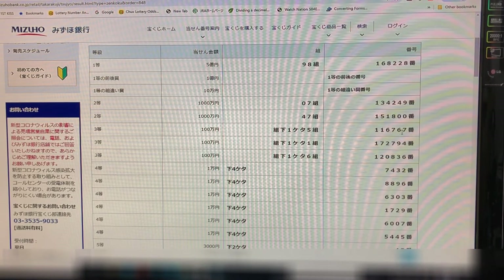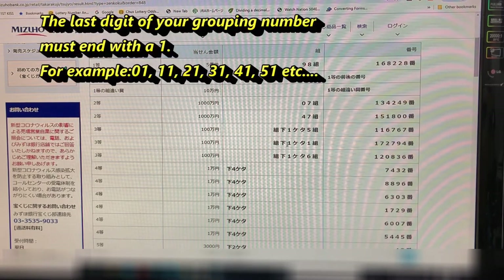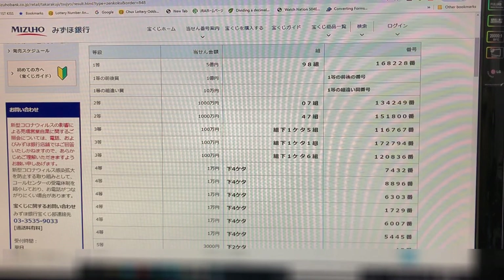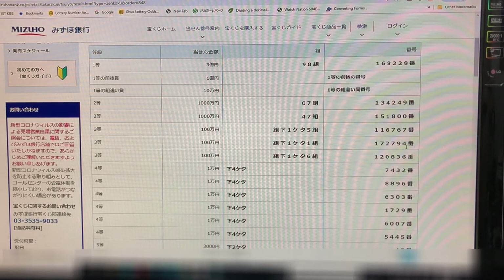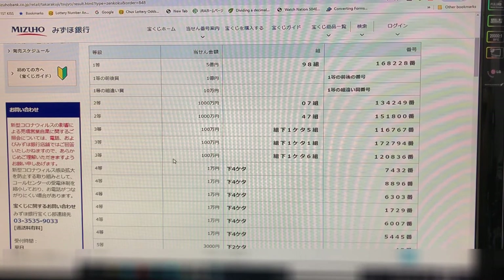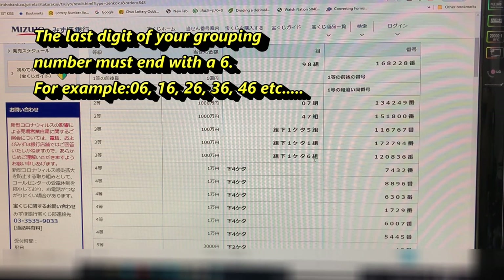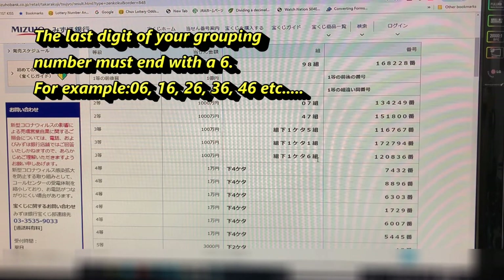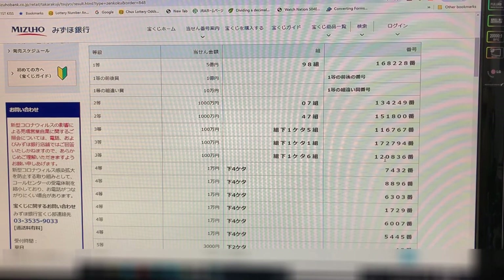Your numbers must be 111676 7. Looking at the second third prize, also Hyaku-man yen — the last digit of your grouping must be one: 01, 11, 21, 31, 41, 51, etc., and your exact numbers must be 172794. Looking at the third third prize, also Hyaku-man yen — the last digit of your grouping must be six: 06, 16, 26, 36, 46, etc., and exact numbers 120836.